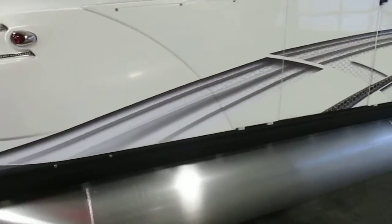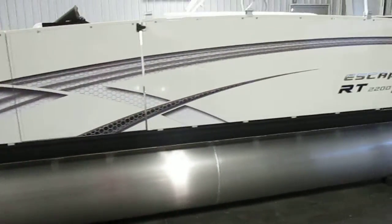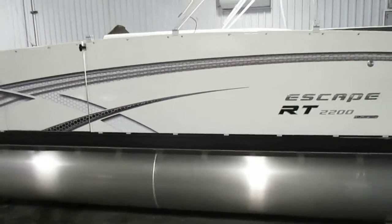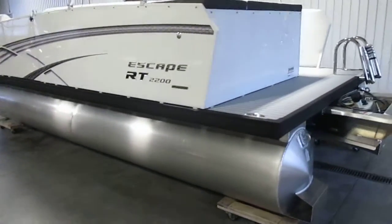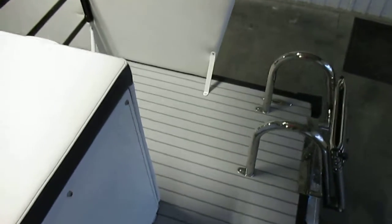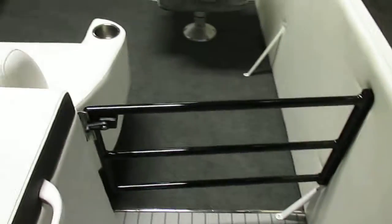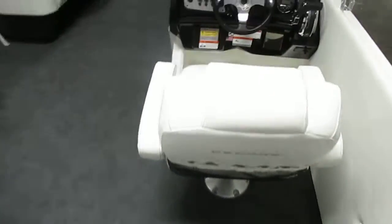This boat has a color coordinated bimini top and a custom snap-on mooring cover. There's a vinyl floor in the stern area. An entry-exit gate here in the stern as well. Marine carpeting throughout the rest of the boat.